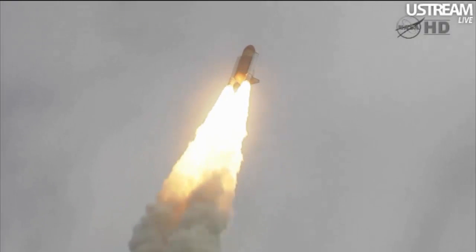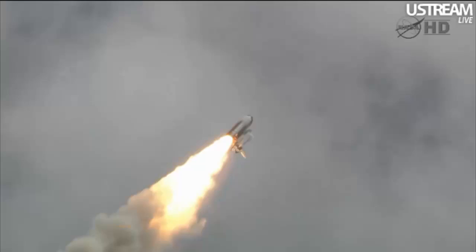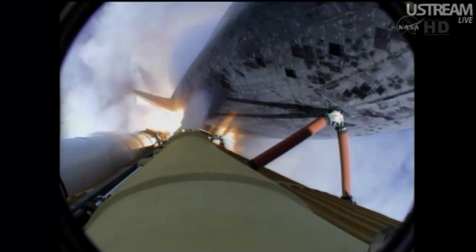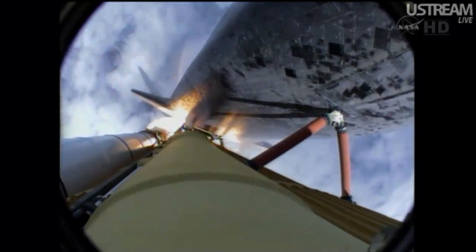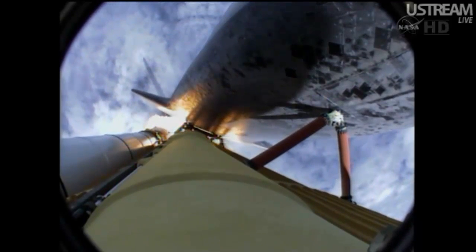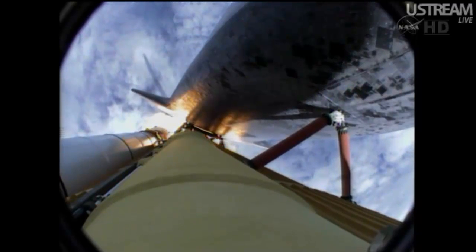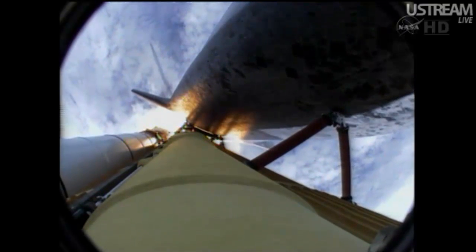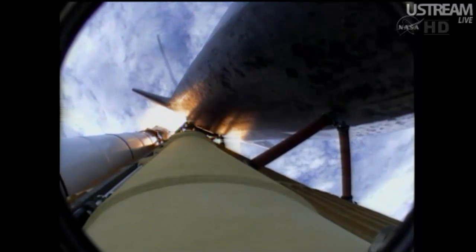40 seconds into the flight, the three liquid fuel main engines throttling back to 72% of rated performance in the bucket, reducing stress on the shuttle as it goes transonic for the final time. Engines now revving up, standing by for the throttle-up call. Atlantis, go at throttle-up — no action on DT. That call from CAPCOM Barry Wilmore — a transducer, instrumentation only, no action required.